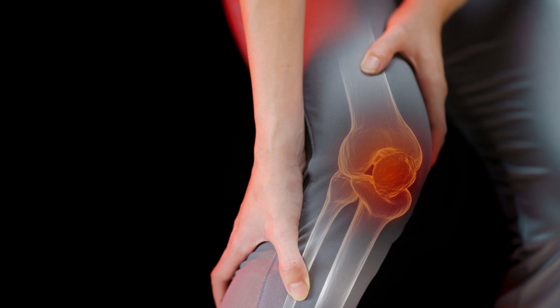This product is designed to target the synovial fluid, which fills the joint cavity and hydrates, cushions, and nourishes the cartilage tissue.